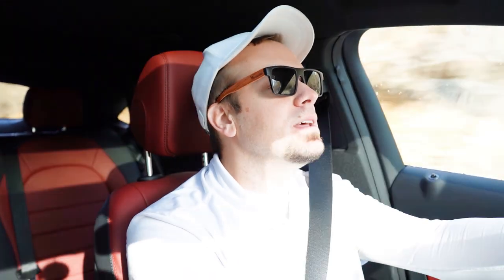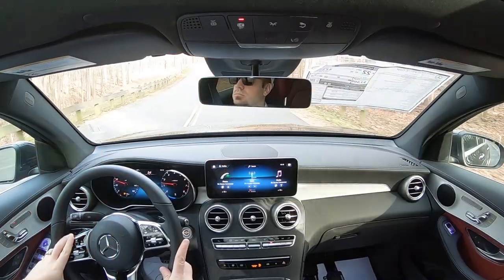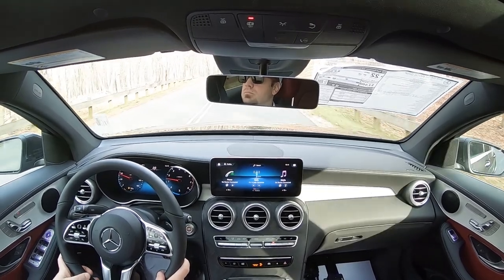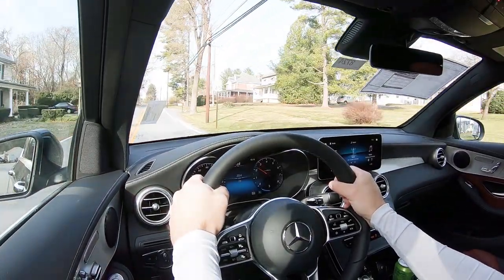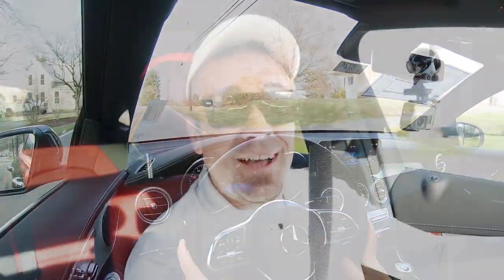Now let's put the paddle shifters and acceleration to the test at the same time and see how quickly this thing gets up to speed. We're in Sport driving mode — three, two, one, go! This thing is quick! Paddle shifters are actually okay — not the quickest I've ever felt, but not slow either. Acceleration was great. Zero-to-60 in 6.2 seconds is pretty quick, so definitely no issues merging onto the highway.